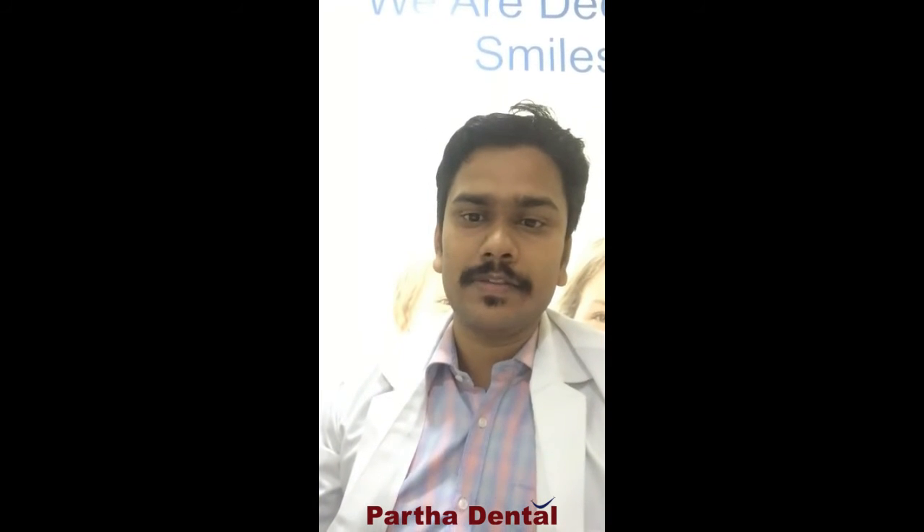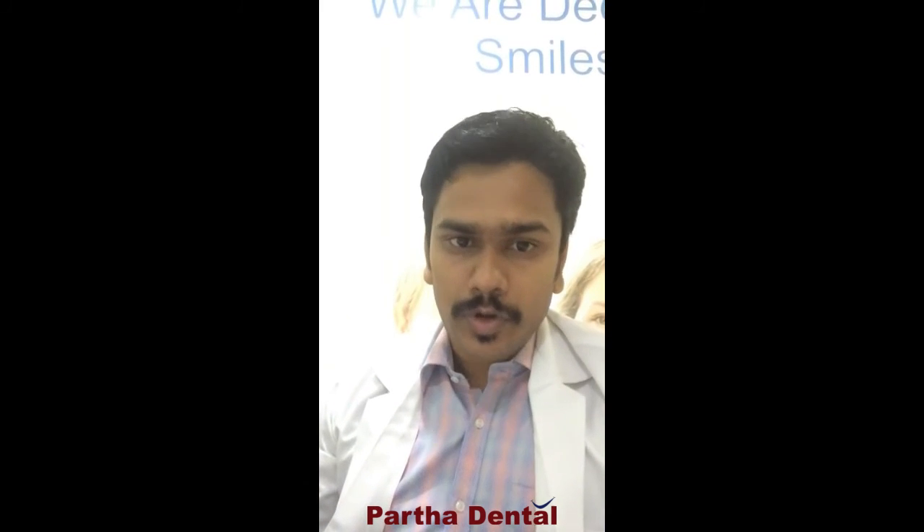I hope you liked this video. This is Dr. Anand from Partha Dental Dasaradi Clinic. We are located at the 8 Mile bus stop near Dasaradi metro station, available all days from 10 o'clock in the morning to 9 o'clock at night. I hope you enjoyed this video and got some valuable information. Thanks for watching.